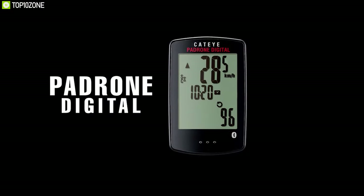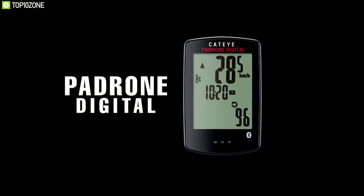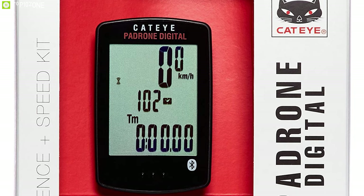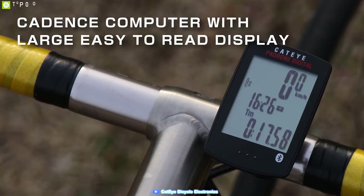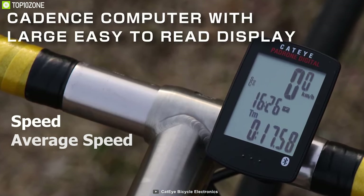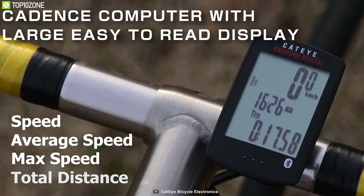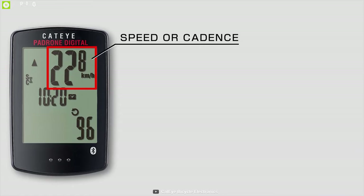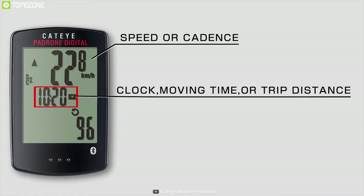The real appeal of the Cat Eye Padrone Digital is its ease of use along with its simplicity. This bike computer is very basic in terms of design and functionality. The three-line screen display shows functions like speed, average speed, max speed, total distance, and so on. The upper display could be selected for your cadence and heart rate, though the heart rate sensor is optional.